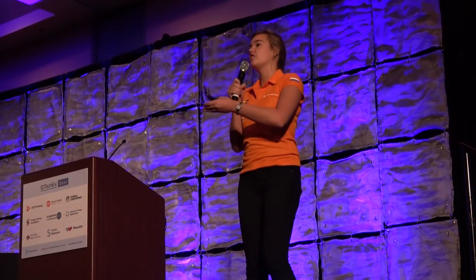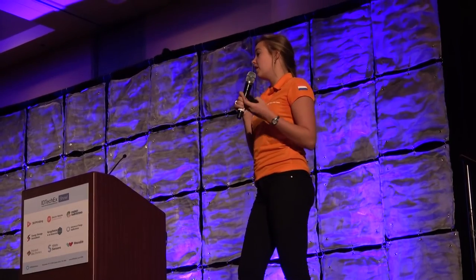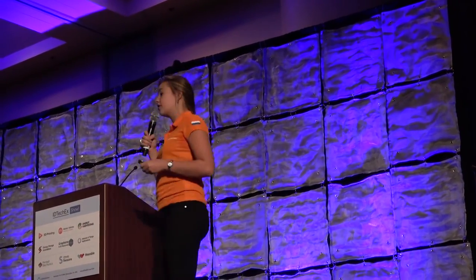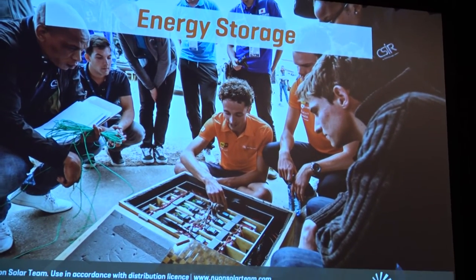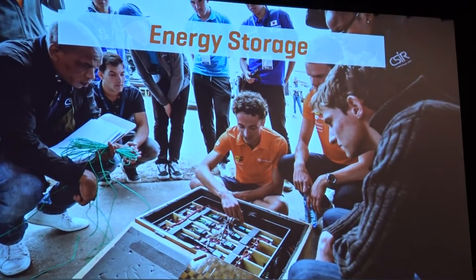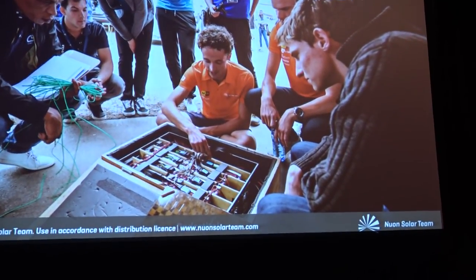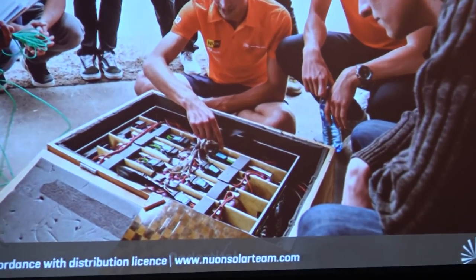Now you know how the energy comes in, but where is it stored? Just like most electric vehicles, it has a battery pack, and we make this ourselves too. It's 20 kilograms of lithium-ion — very small compared to a Tesla's roughly 500 kilograms — but it still has a range of 500 kilometers.